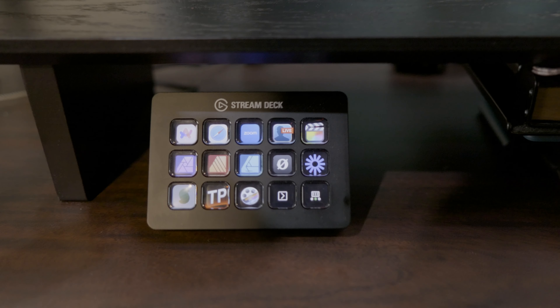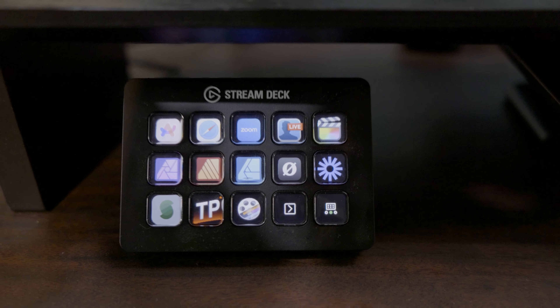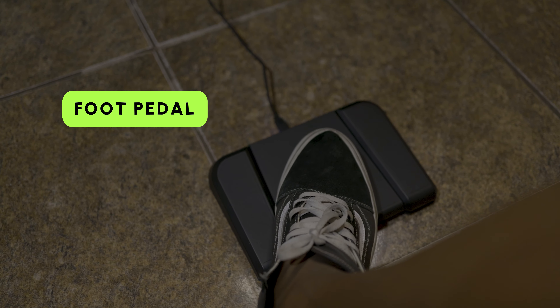I've also kitted out with some Elgato life hacks like the Stream Deck, where a single button press can launch the Magical website, control my Zoom, or even streamline my video editing workflow. Paired with the Elgato foot pedal, it's like having an extra set of hands, freeing me up to focus on creating without getting bogged down in toggles and clicks.